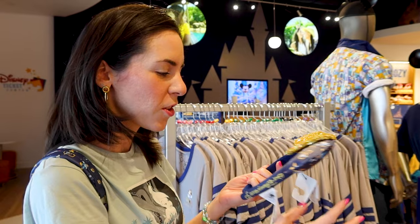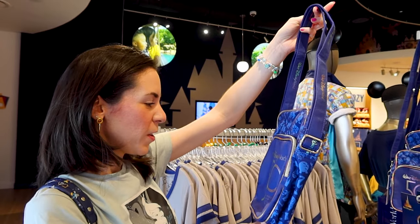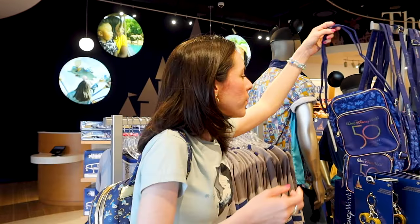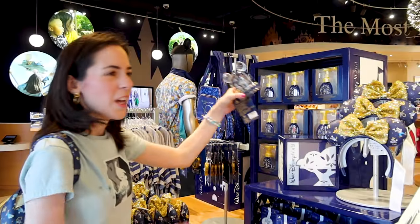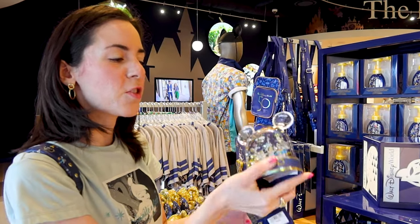For example, the Loungefly for the 50th anniversary, which are $40. I haven't seen this bag — this one is $30, it's the 50th anniversary crossbody. That's pretty cool, it's like a fabric material. Let me see if there's anything special on the inside — just a regular fanny pack but it is very pretty.